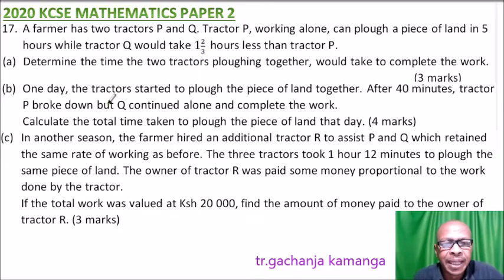This is question number 17. We are told a farmer has two tractors P and Q. Tractor P, working alone, can plow a piece of land in five hours, while tractor Q would take one and two-thirds hours less than tractor P.